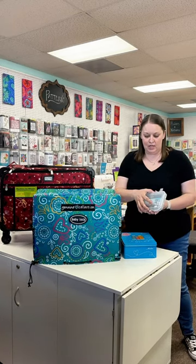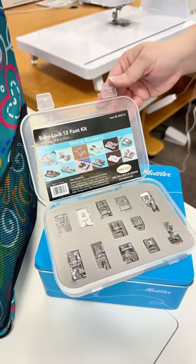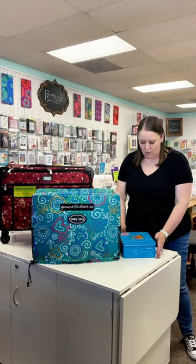For some of the smaller machines, we have this really nice 12-piece kit that goes along with those machines. Some of the bigger machines are going to come with our Mettler box of thread, valued at over $200, and it comes with a large variety of different sewing threads.